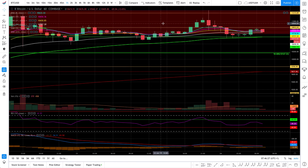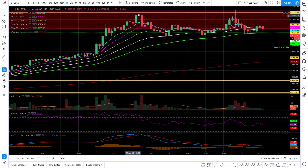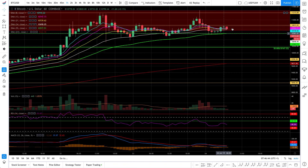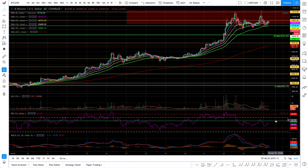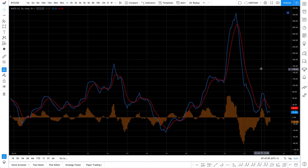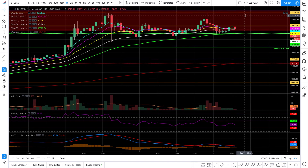On the one-hour chart we have a bearish engulfing after the bull run, and the doji dropping down, but the 55 EMA is holding as resistance — Bitcoin is struggling in this area. RSI is bouncing on the 44 level, showing there is some support, and MACD tried to cross down but is bouncing back. If it drops, it'll likely drop with big red candles; otherwise it will just oscillate sideways, which isn't a game I'd play.